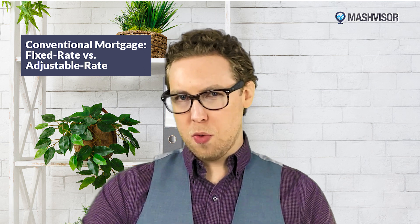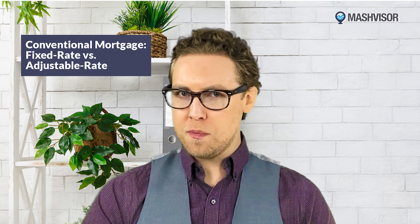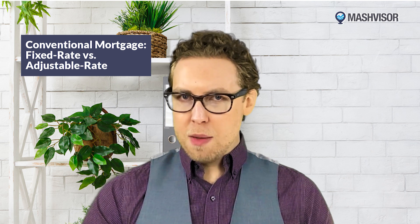There are two types of conventional mortgage loans: a fixed rate and an adjustable rate. A fixed rate mortgage has the same interest rate for the entire loan term, while an adjustable rate mortgage has a rate that can change over time, meaning your monthly payments could go up or down depending on current market conditions.